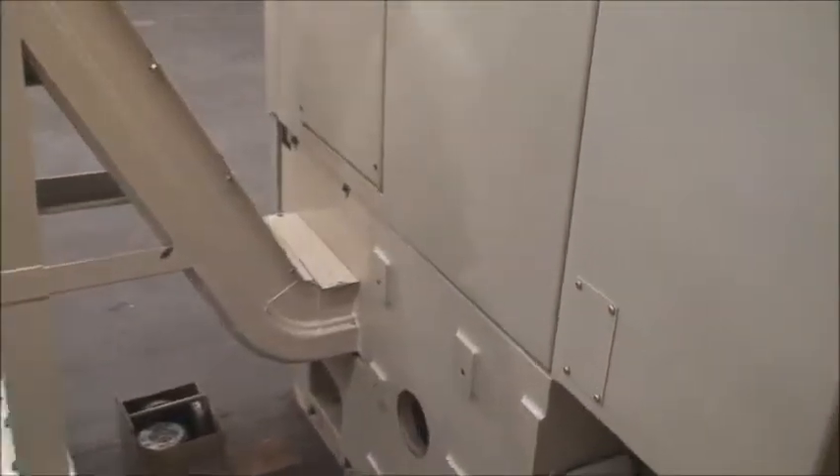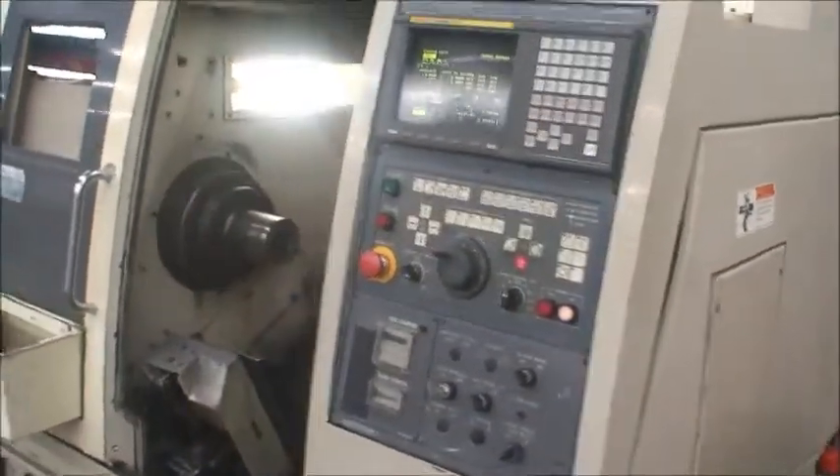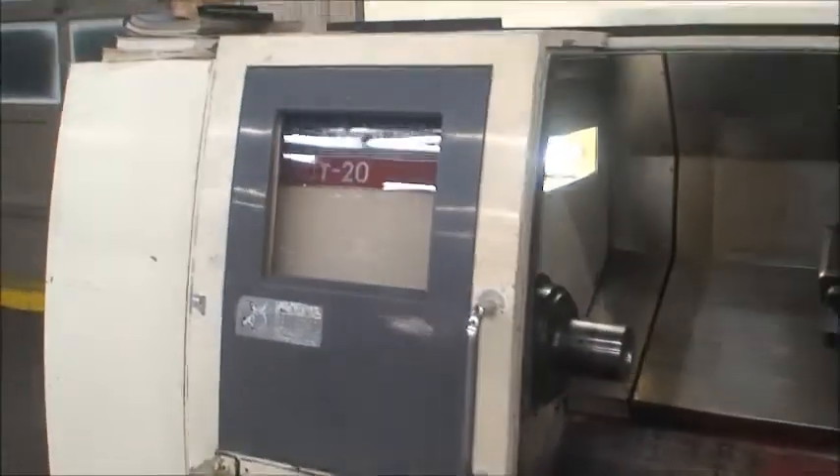It has a lubrication system, hydraulic system, NC turret, and an RS-232 port. It's a 15 horsepower spindle motor. We do have manuals for the machine.